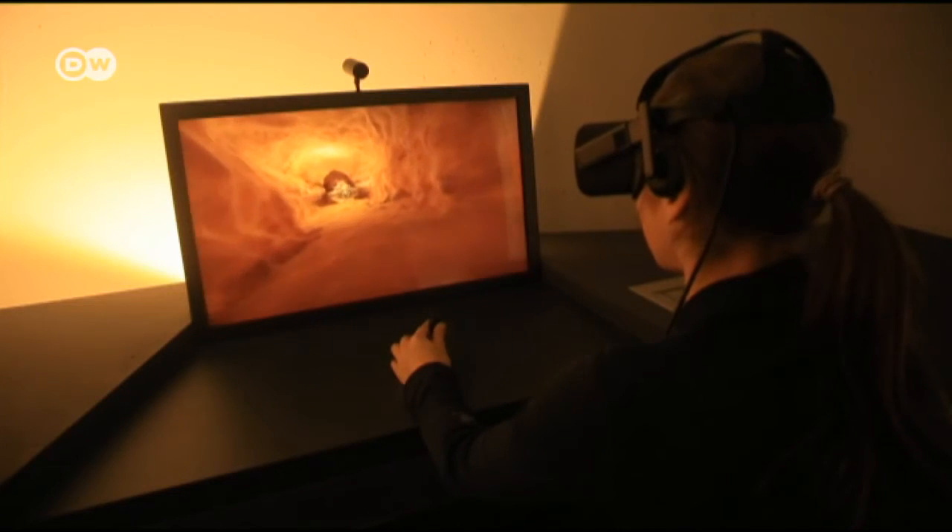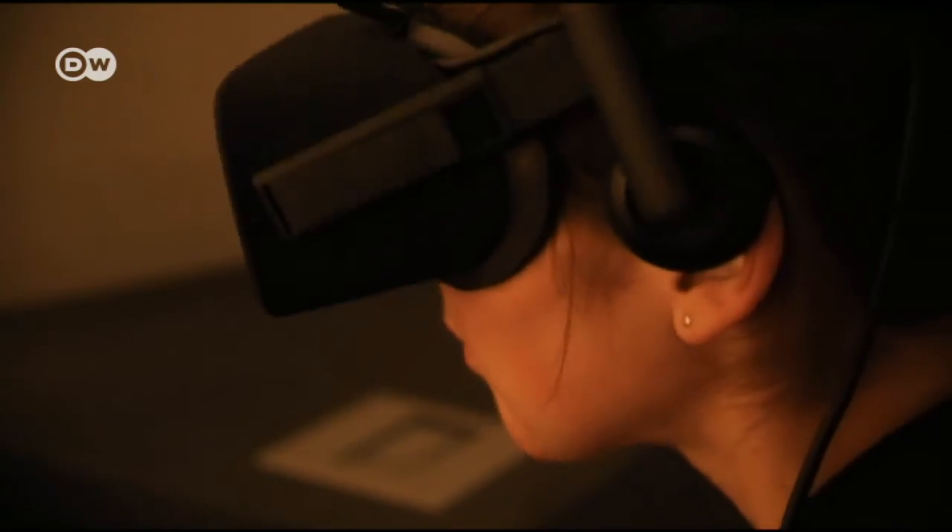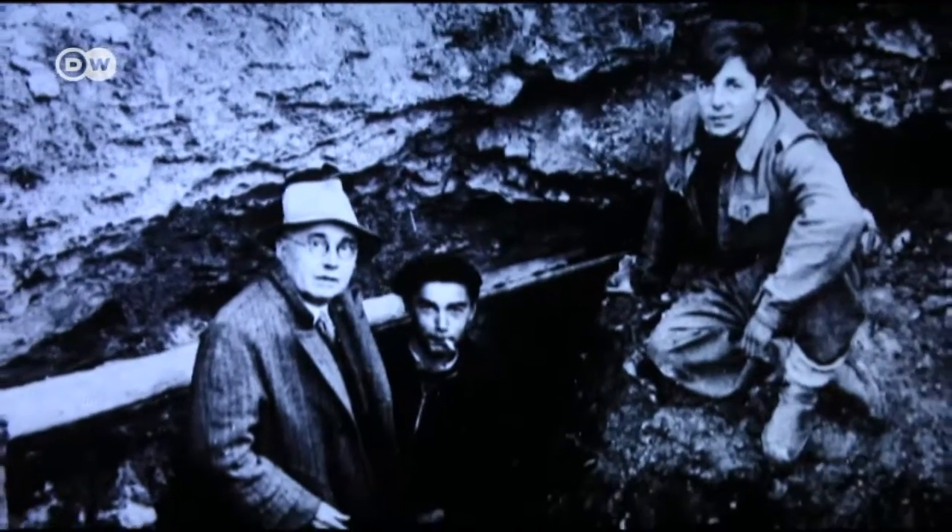But the new museum is not just a reproduction of the grotto. Here, visitors can also experience Lascaux digitally, including how four teenagers discovered the cave on September 12, 1940. They went for a walk in the forest with their dog, looking for a hidden treasure — which they found.